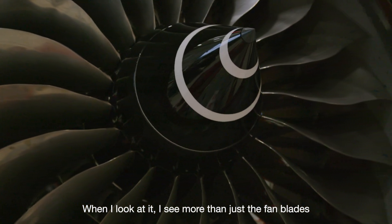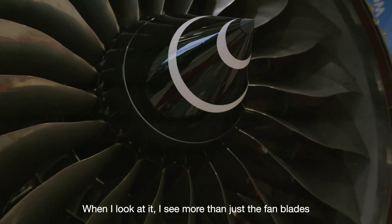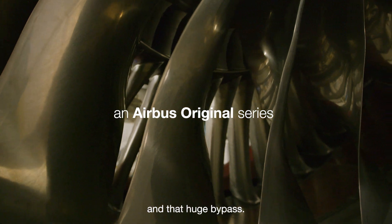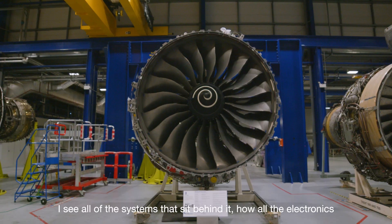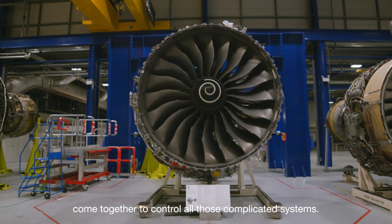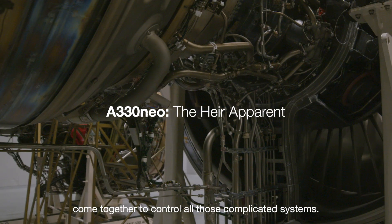When I look at it, I see more than just the fan blades and the spinner and the fan case and that huge bypass. I see all the systems that sit behind it, how all the electronics come together to control all those complicated systems.